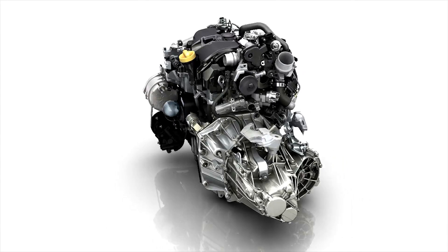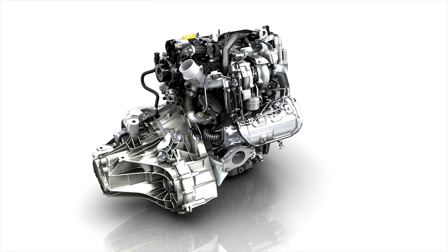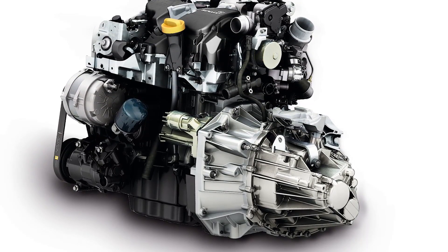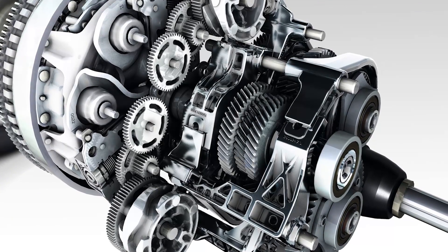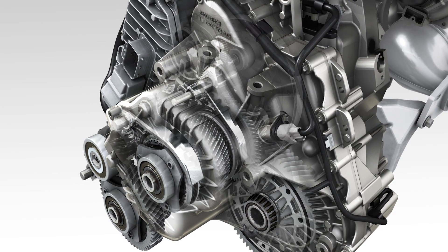The Energy dCi 95 and dCi 110 diesel engines deliver 70 and 81 kilowatts of power respectively and provide maximum torque from the lowest engine speeds and upwards. These engines are combined with a six-speed manual gearbox. A seven-speed EDC automatic gearbox is available on the Energy dCi 110 version.